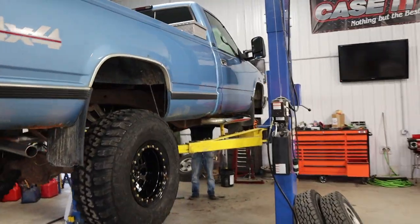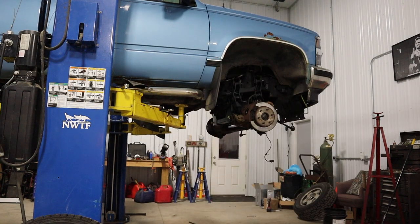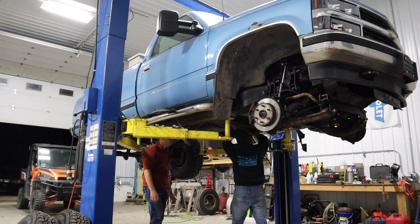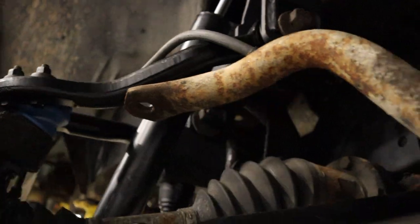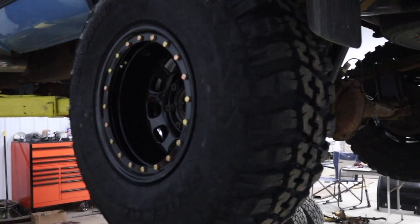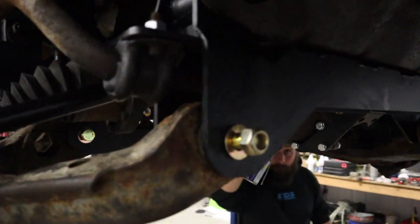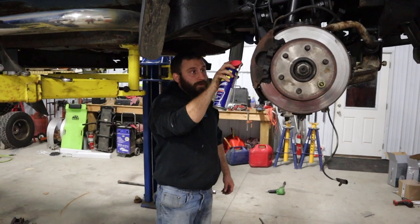I'm sure Devin can't wait to see it on the ground too. According to him, we just need to tighten up all the stuff in the front end after it's on the ground, and then torsion bars — put those on right now.